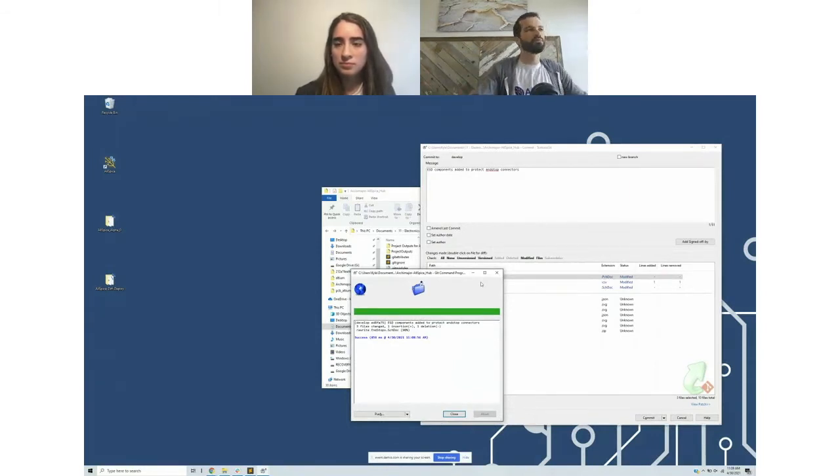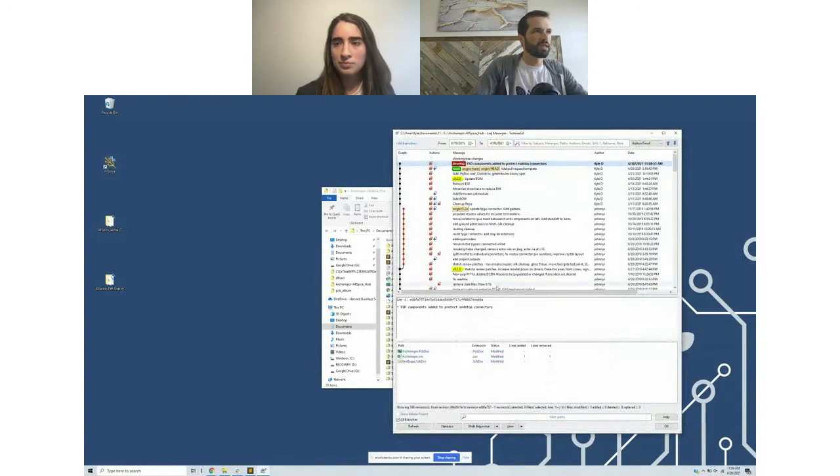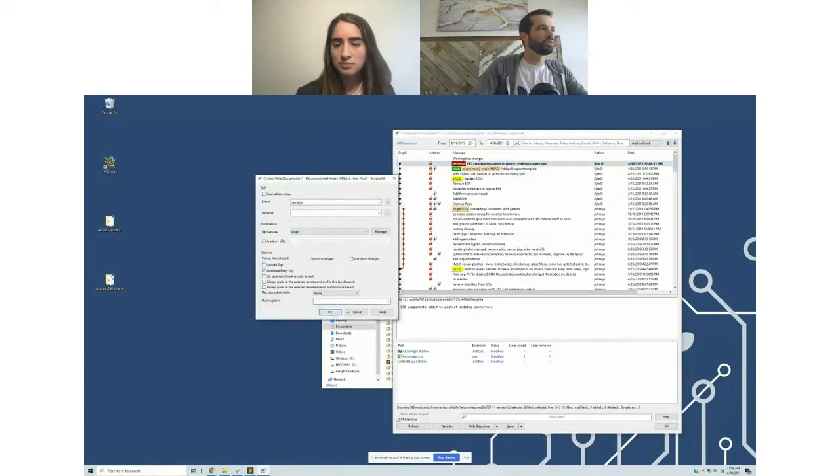Commit messages are required in git, but it's also really good practice to spend time writing a good commit message that clearly describes the change you're making. Once I'm happy with this, I commit — which commits it only to my local branch, not yet pushed to the server. In git, these are two disconnected steps. You can review the change locally before pushing to the remote. In the log, I can see the entire local history including that develop change I just committed, and I can right-click to push it to the remote server — passing it off to Valentina to show the AllSpice Hub web interface.